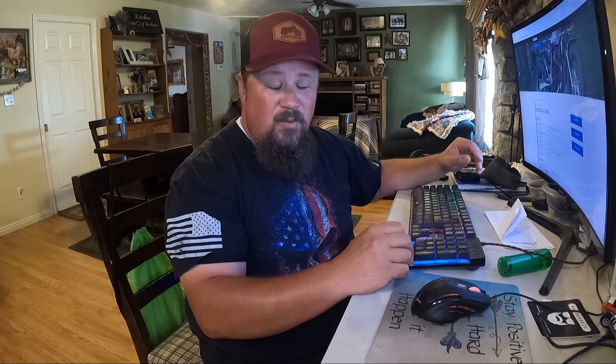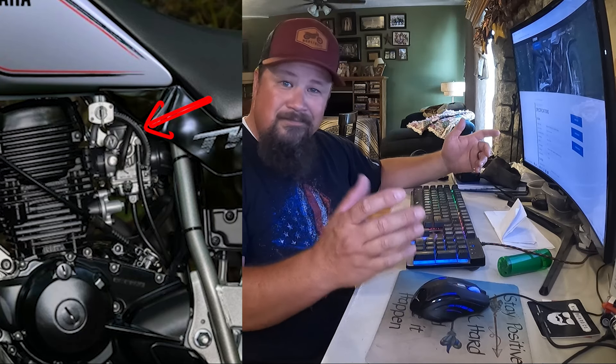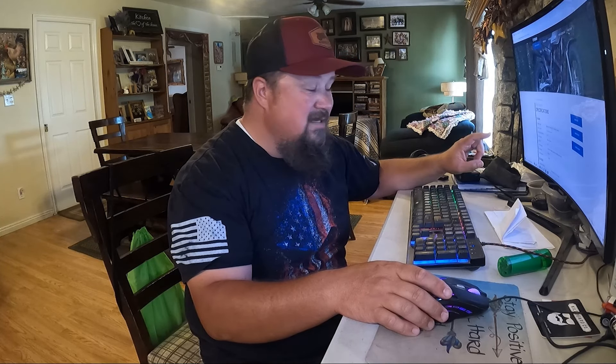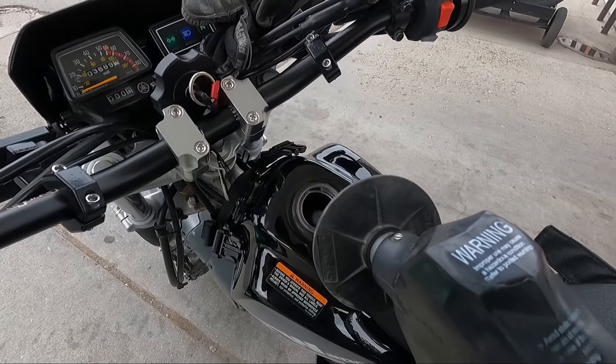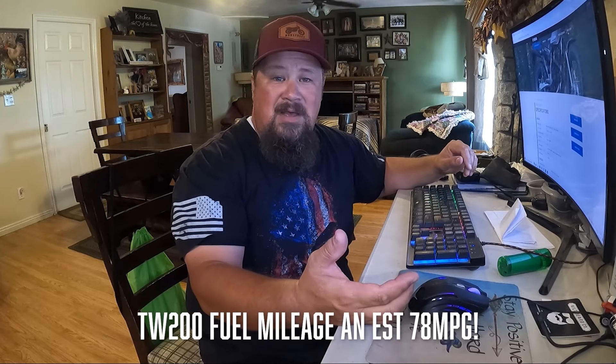There have been rumors about a bigger engine, fuel injection, or disc brakes, but let's go over what Yamaha has actually done with the TW. You've got a 196cc engine, a Mikuni 28mm carb — so for those wanting fuel injection, it's still carbureted — a CDI ignition, a constant mesh five-speed clutch, chain drive, and a 1.8-gallon tank. Yamaha estimates the TW can get 78 miles per gallon.